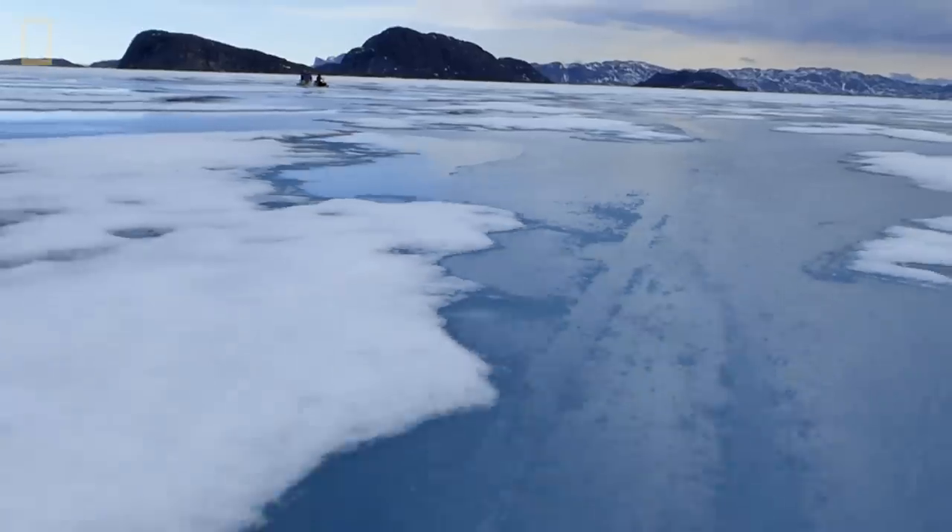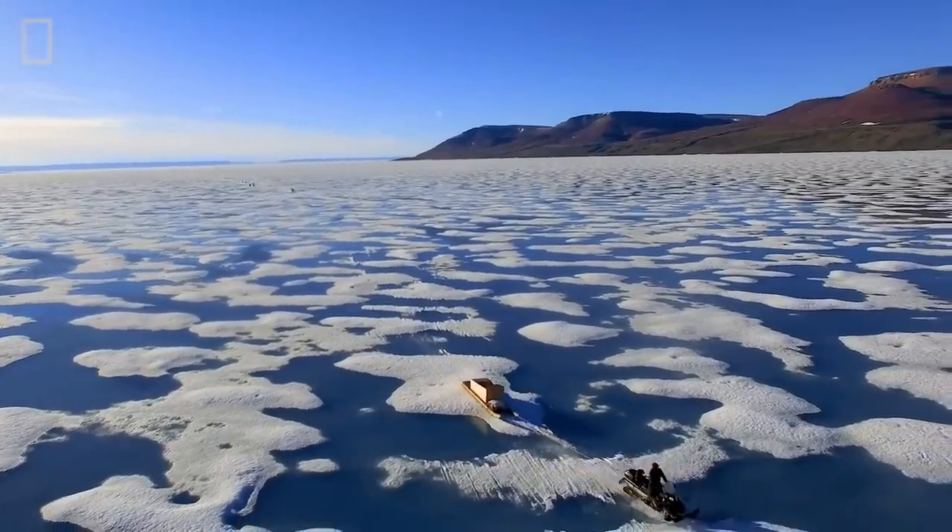At the top of the world, scientists are on a hunt for a one-of-a-kind time capsule.